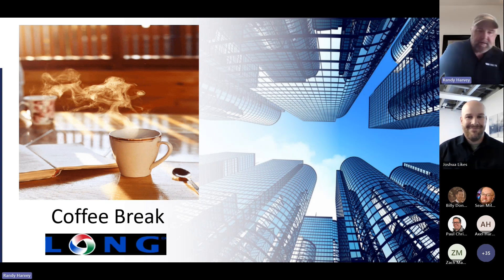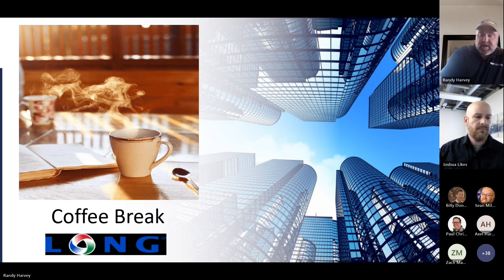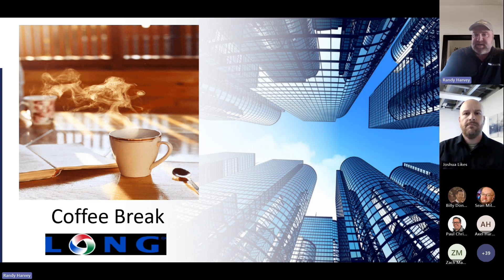Good morning, everybody. My name is Randy Harvey. I'm a regional sales manager for KE FiberTech. I'm located in Texas, but I do cover Colorado. I grew up in Colorado and lived there for about 37 years, and then I married a Texan — and that's what happens when you marry a Texan. They move to Texas. But I know Colorado quite well.